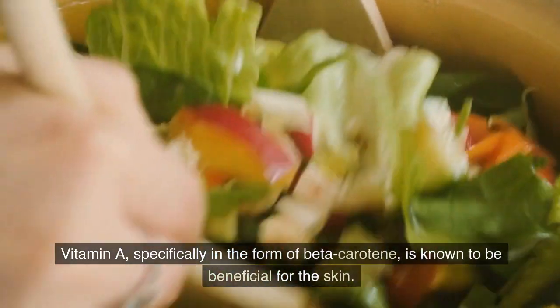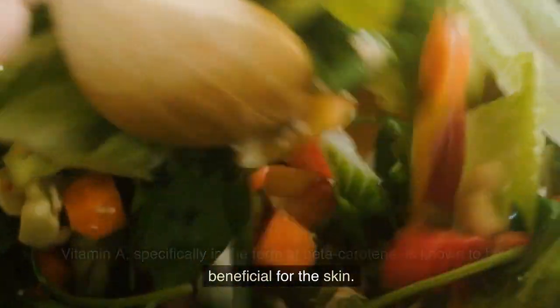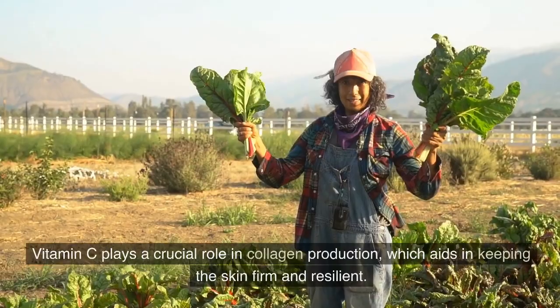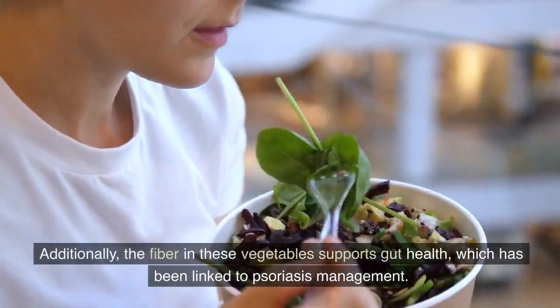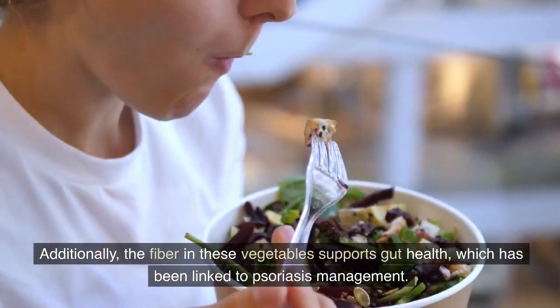Vitamin A, specifically in the form of beta-carotene, is known to be beneficial for the skin. It helps in cell turnover and repair, maintaining healthy skin tissue. Vitamin C plays a crucial role in collagen production, which aids in keeping the skin firm and resilient. Additionally, the fiber in these vegetables supports gut health, which has been linked to psoriasis management.